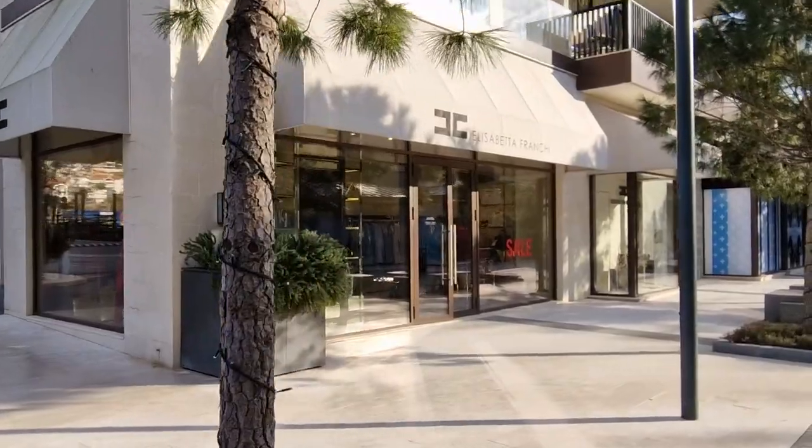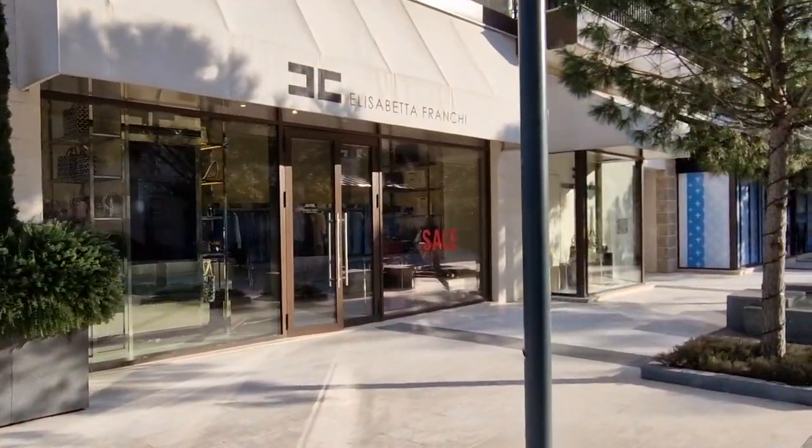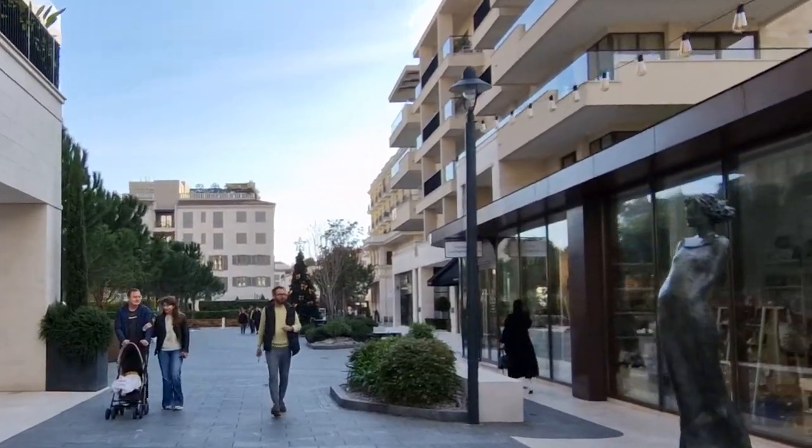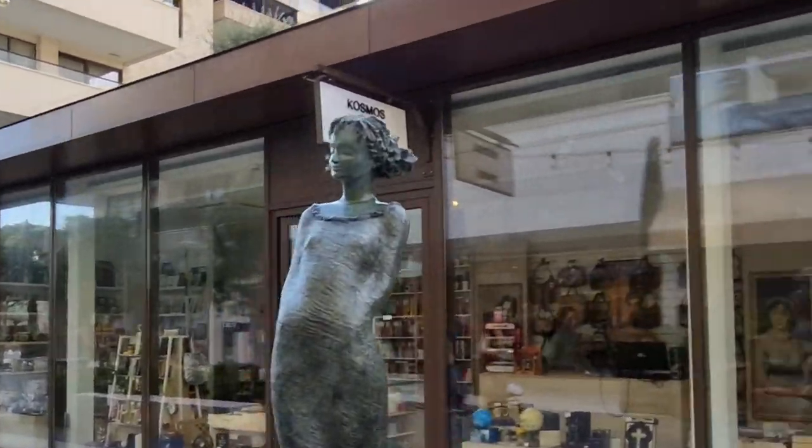The boutique alleys feature major luxury brands such as Dior, Max Mara, Gucci, Prada, Balenciaga, and others. There are also watch shops, jewelry stores, and art galleries.